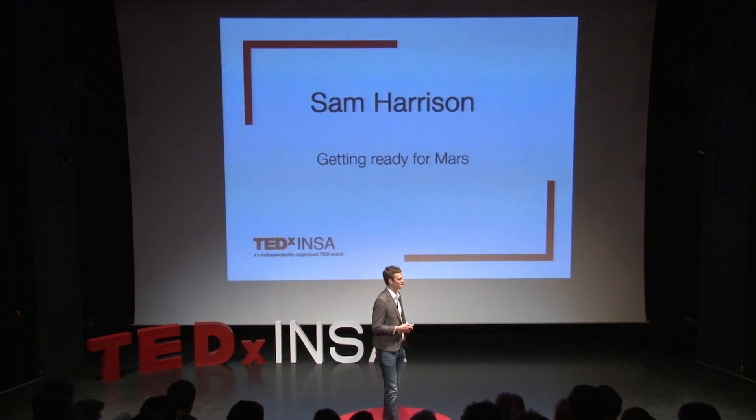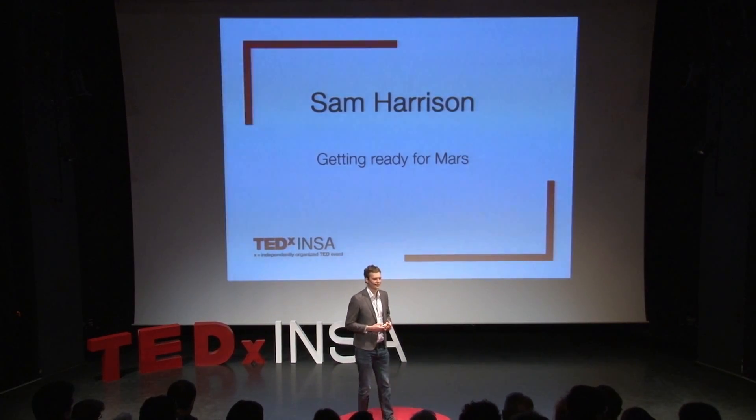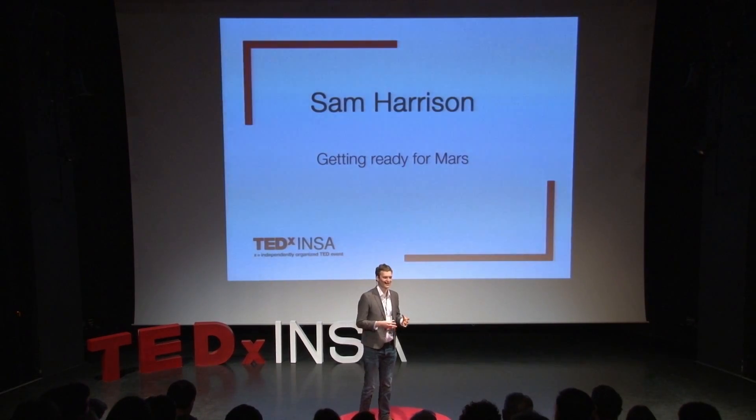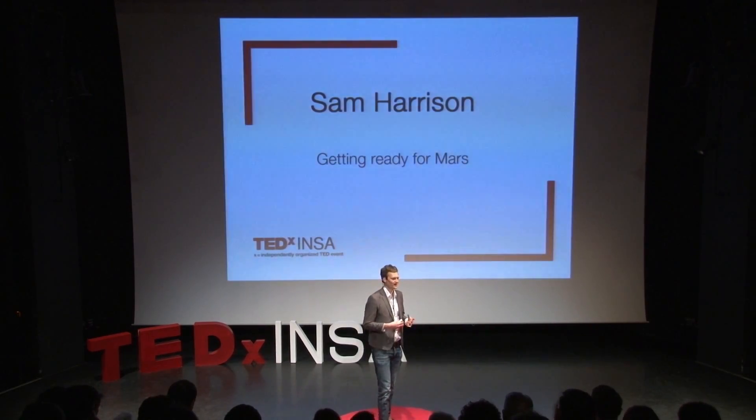There's a lot of research being conducted here on Earth to try and figure out some of the challenges that we're likely to face once we get there. One of the ways we're doing this is what's called analog studies, where we design habitats here on Earth to simulate what the living conditions are going to be like on the surface of another planet.